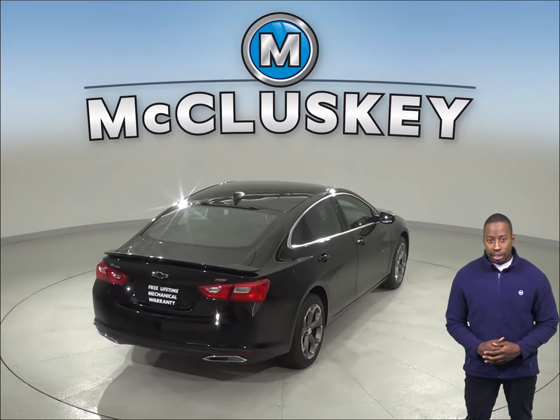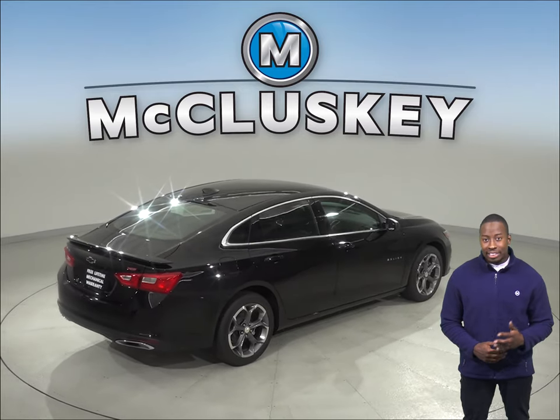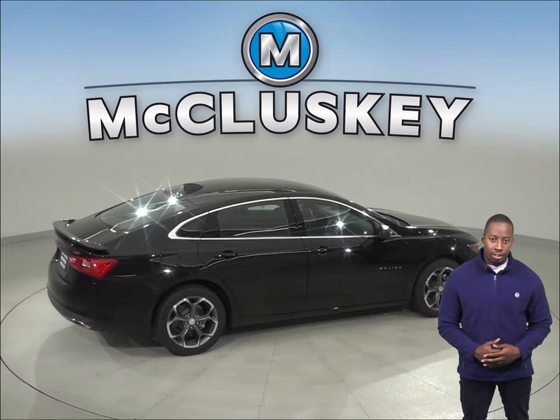The Chevrolet Malibu's instruments include an oil pressure gauge and a temperature gauge, which could save your engine. The Nissan Altima does not offer an oil pressure gauge.